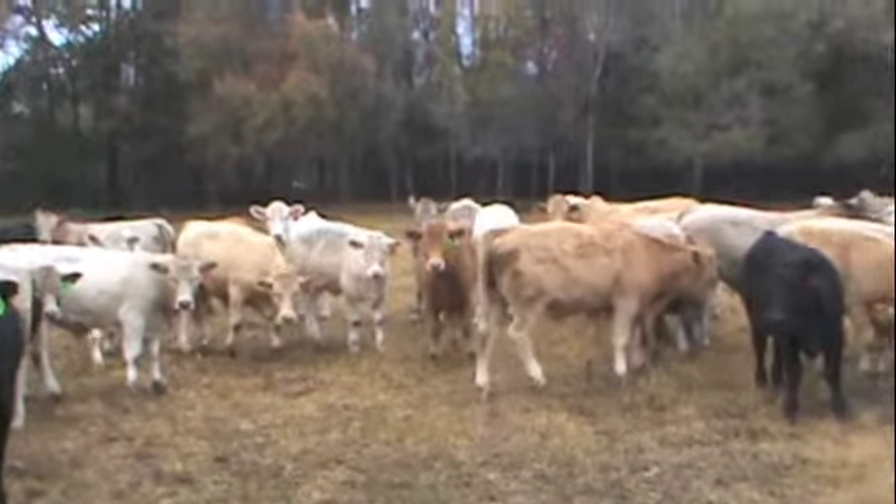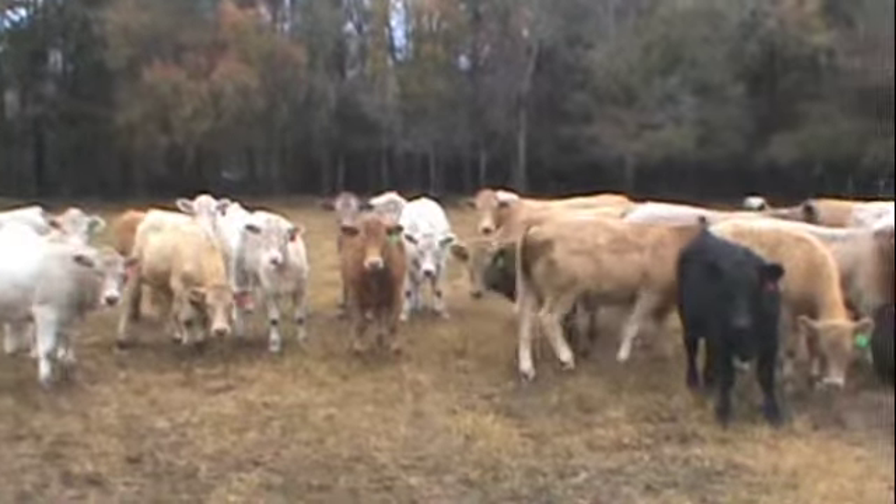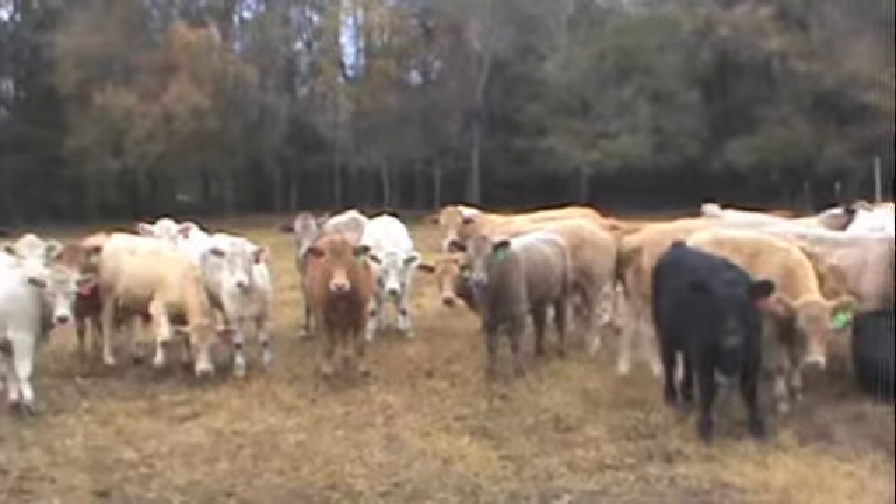Just a real nice set of Charolais cross calves, all home raised, all weaned, bunk broke.